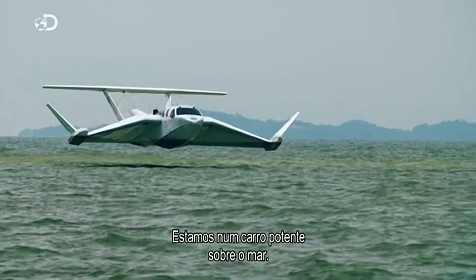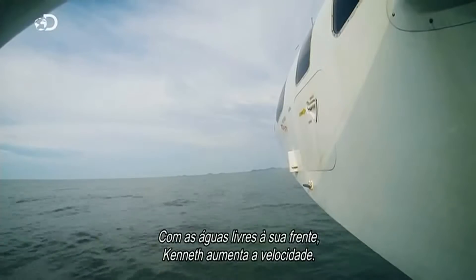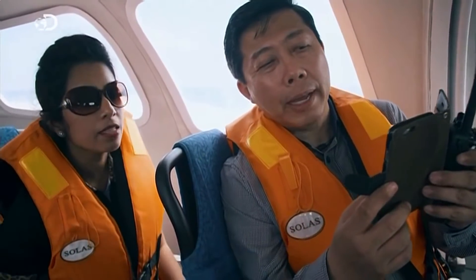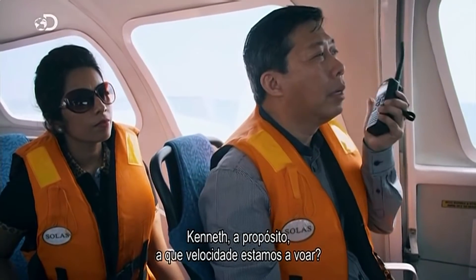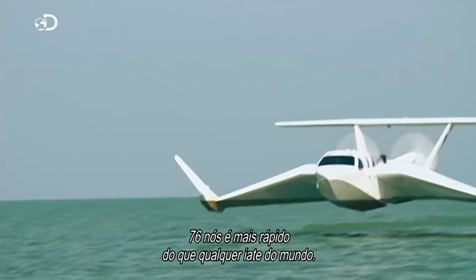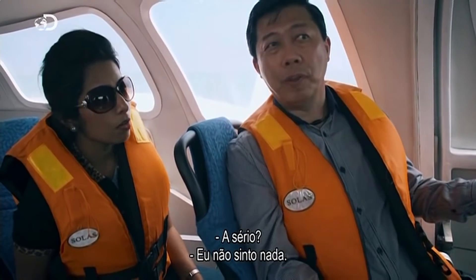We're on a power car above the sea, exactly — with the wheels off the ground. With clear water ahead, Kenneth increases the speed. We've been flying just about eight minutes. Kenneth, what speed are we flying at now? Ground speed 76 knots — faster than any yacht on Earth. We are travelling at close to 90 miles per hour. I don't feel anything.